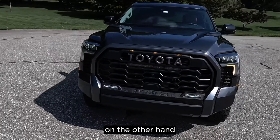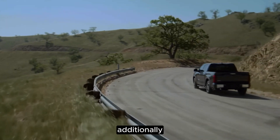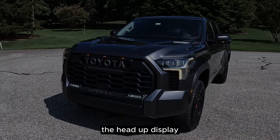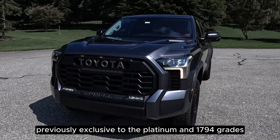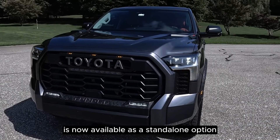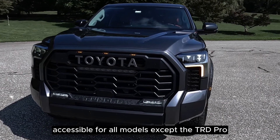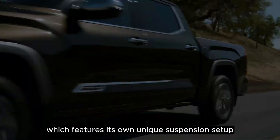The Limited Grade can now be equipped with the Nightshade Package. Additionally, the Limited Trim now comes standard with a spacious 12.3-inch digital instrument panel. The head-up display, previously exclusive to the Platinum and 1794 grades when bundled with the load-leveling air suspension, is now available as a standalone option. Furthermore, a factory-installed 3-inch lift kit is now accessible for all models except the TRD Pro, which features its own unique suspension setup.